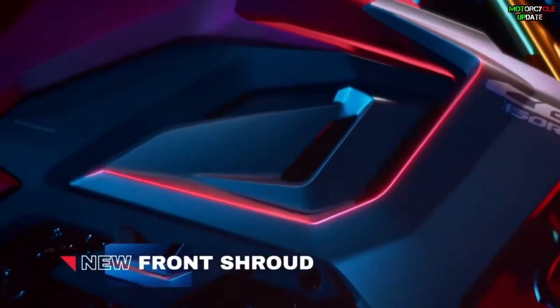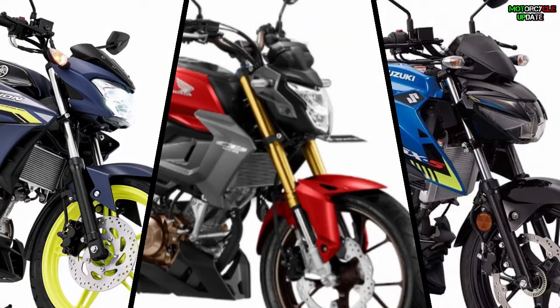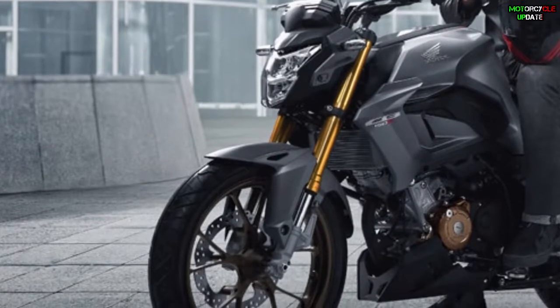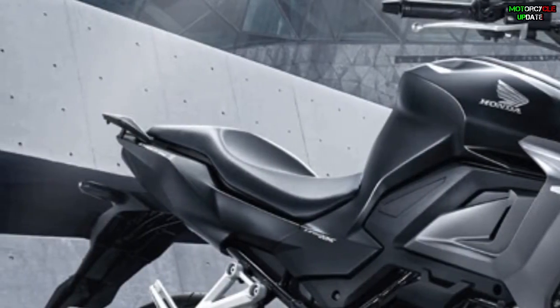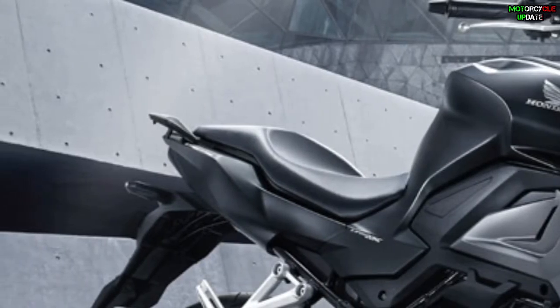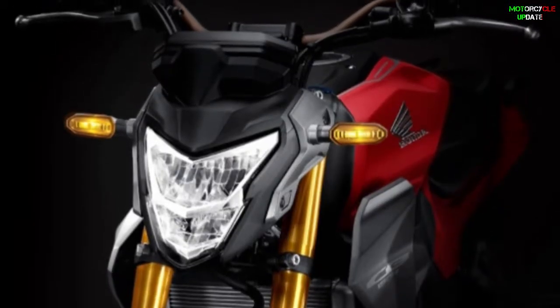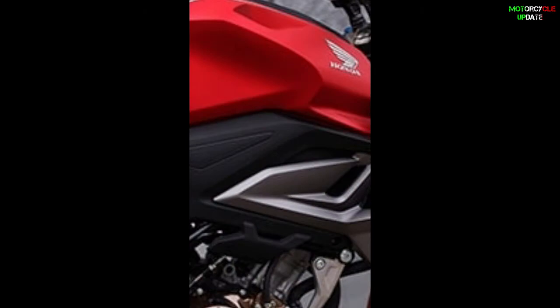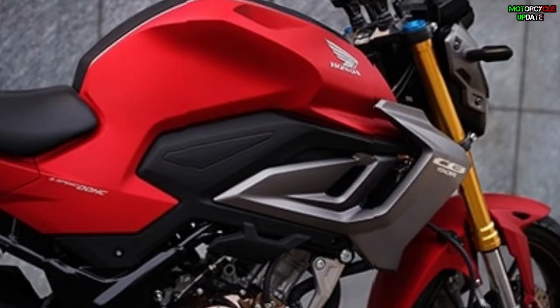First, we talk about its design. Overall, this competitor of the Yamaha Fiction and also the Suzuki GSX-R 150 still maintains the sharp character of the previous model, with sharp headlights as well as the tandem seat model with the functional horn brackets. However, if you look closer at the details, there are some changes. The CB 150R now gets a more minimalist headlamp cover, and the body parts of this naked bike look more solid with no visible joints.